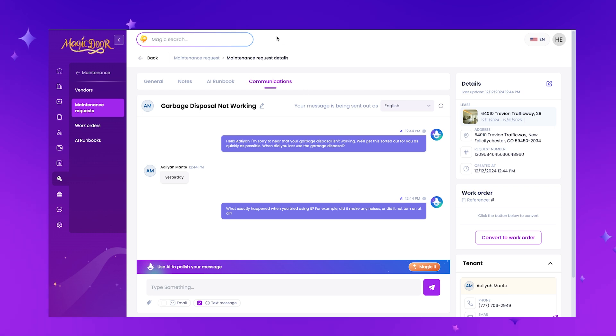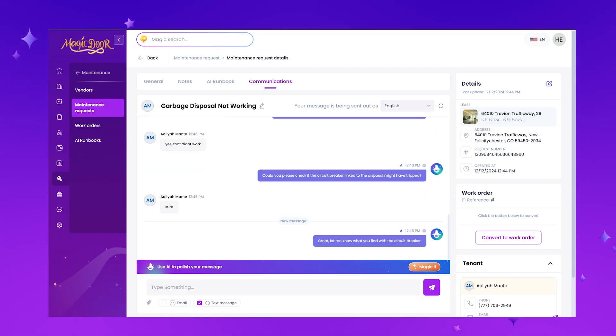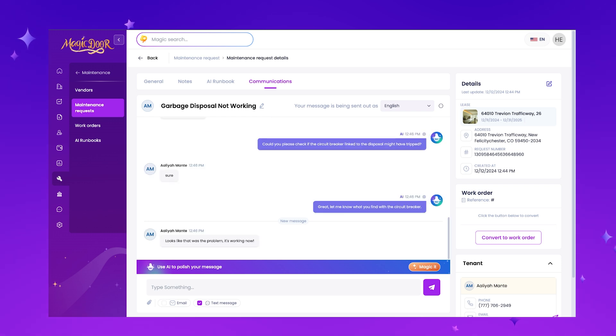Here's a quick example: one of our users had a tenant with a garbage disposal issue. The AI immediately responded, started asking questions, engaged with the tenant, and triggered the runbook. Based on how the tenant answered, the AI offered the solution to check the breaker — and that was actually the solution. No vendor needed to show up, no maintenance guy, and the property manager didn't even have to get involved. On the tenant side, they're probably thinking this property manager is really on top of their maintenance — and it got solved within a couple of minutes.